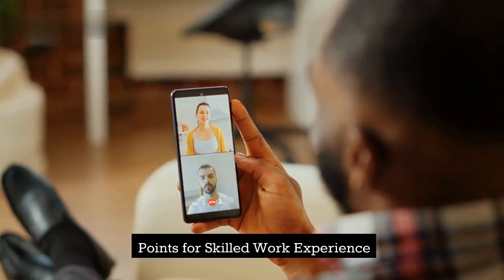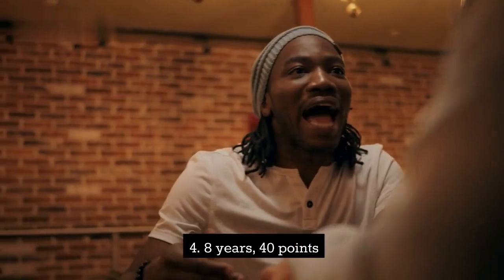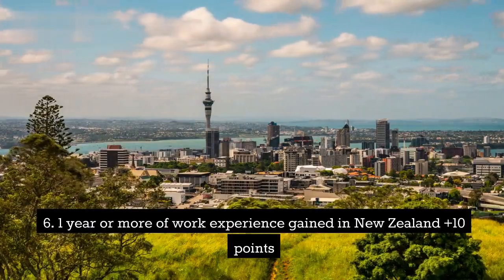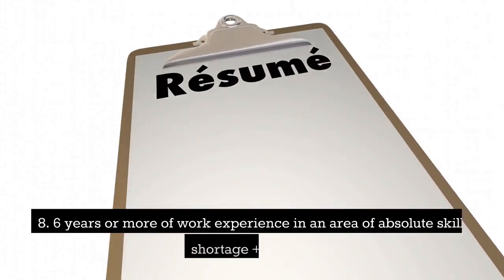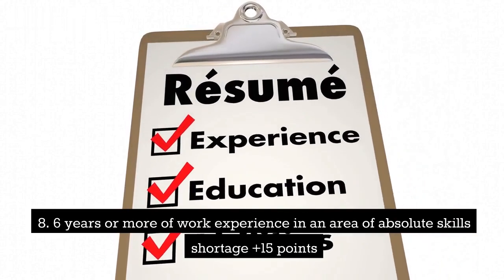Points for skilled work experience: 1. Two years, 10 points. 2. Four years, 20 points. 3. Six years, 30 points. 4. Eight years, 40 points. 5. Ten years or more, 50 points. 6. One year or more of work experience gained in New Zealand, plus 10 points. 7. Two to five years of work experience in an area of absolute skills shortage, plus 10 points. 8. Six years or more of work experience in an area of absolute skills shortage, plus 15 points.